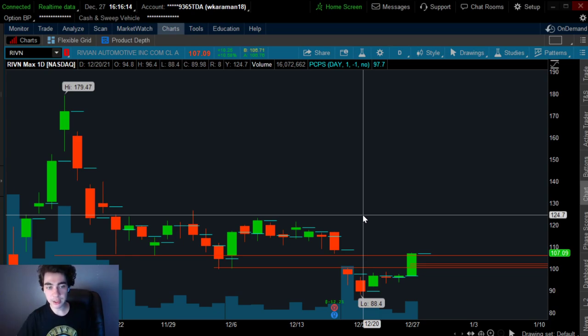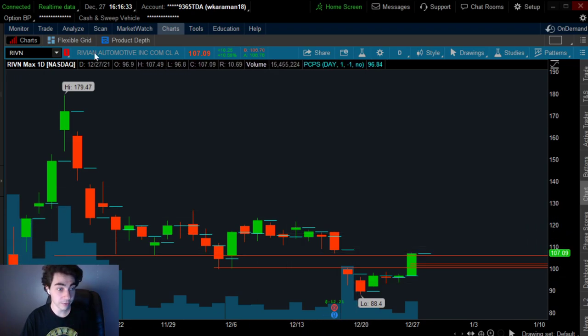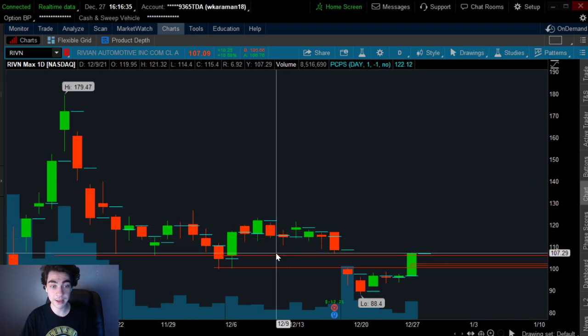So in terms of the strategy, this is called a gap breakout. You want to use this strategy on strong companies and companies that are known for spiking, that are known for having these big moves. You want to create a list of options that are known for being active, that are known for having big moves like Amazon, like Tesla. And Rivian is a perfect example - this can have big moves in a very short period of time as history shows.